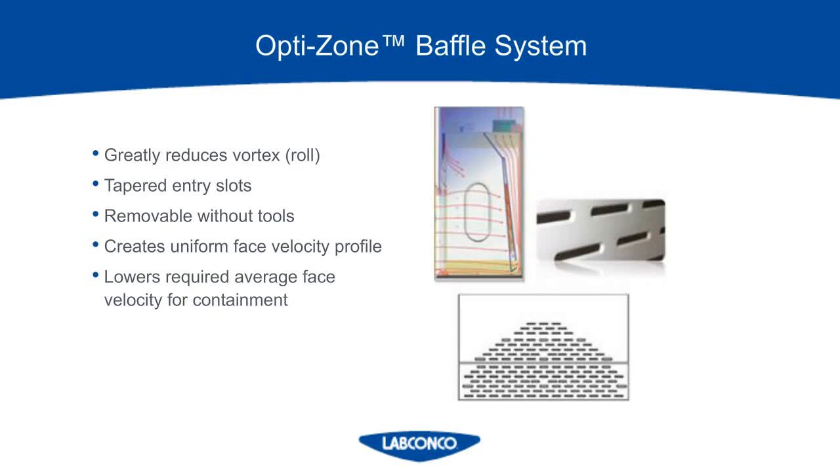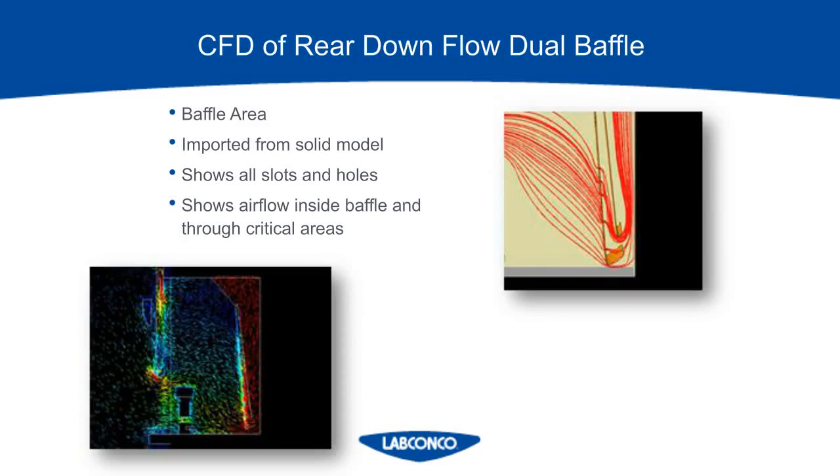The baffle shown here is what's offered on our Extreme fume hood — it's the OptiZone system, referring to the different slot hole sizes. It actually creates a uniform face velocity profile, which is part of the ASHRAE 110 test. You want the air to be entering the hood at the same speed across the face — the same speed in the middle and the same speed at the sides. Here is the CFD image of the baffle on the Extreme fume hood, and you can see it has a double baffle system, which creates more suction at the baffle. So if vapors get close, the air is moving so fast that they will be taken away and not linger in the fume hood.